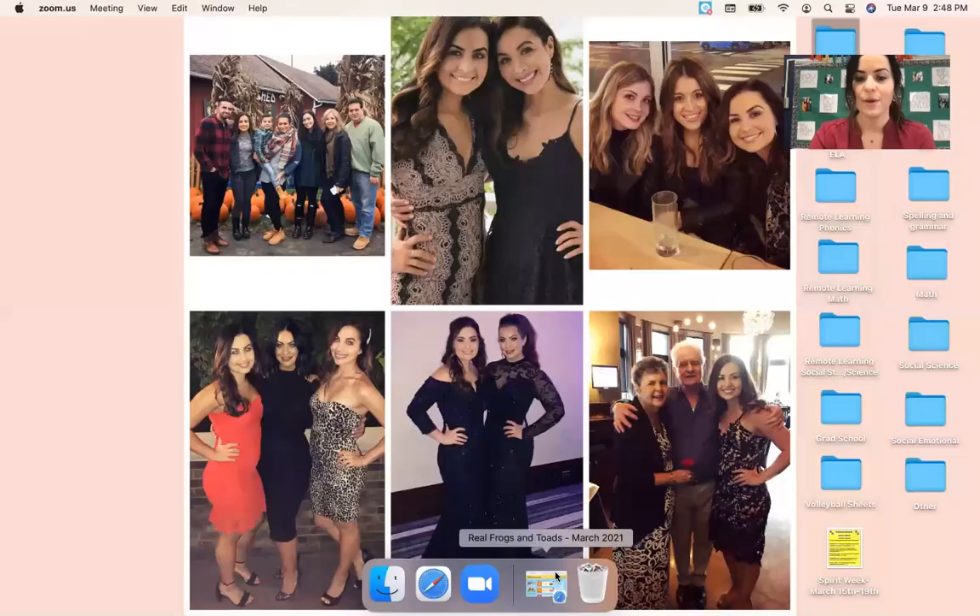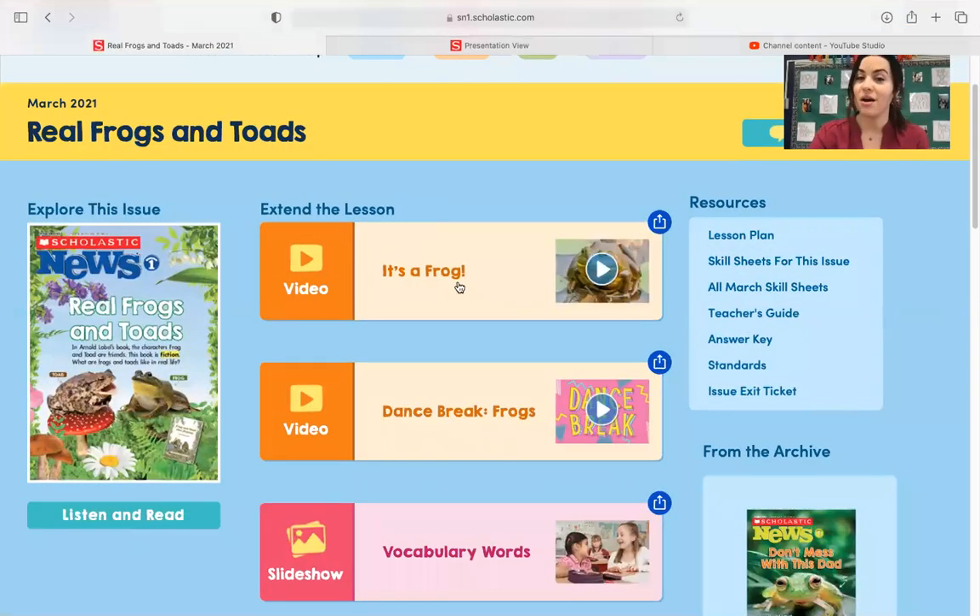Hi, first grade. We are back for another Scholastic News, and this one is about real frogs and toads. Make sure that you have your Scholastic News out in front of you and a pencil, and let's go ahead and learn about some real frogs and toads. We will go ahead and start off with this awesome video titled, "It's a Frog."